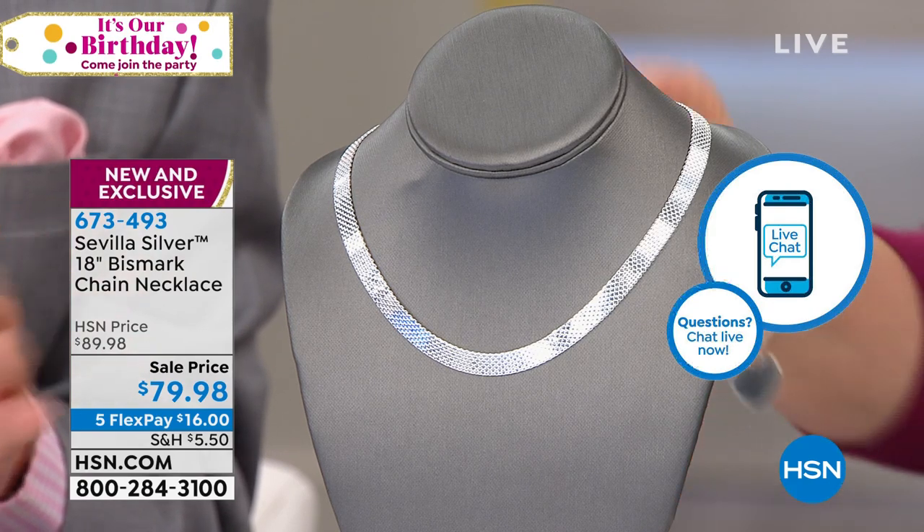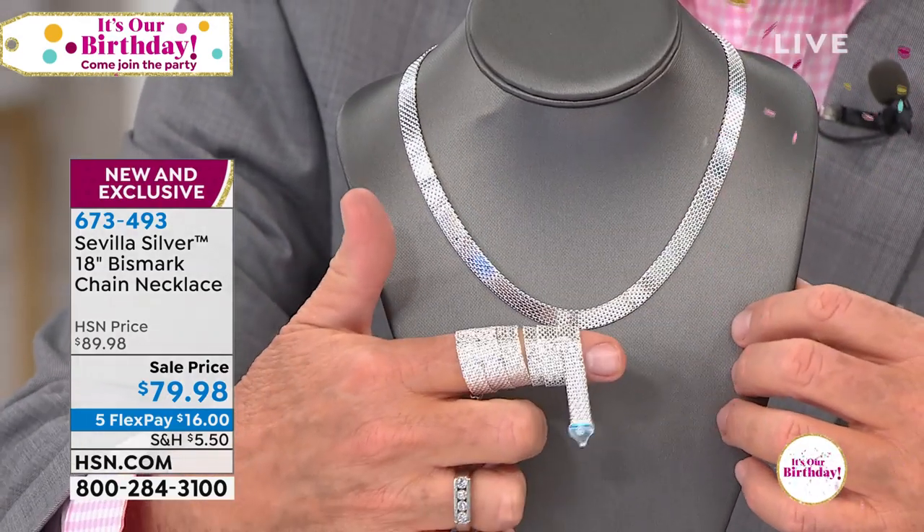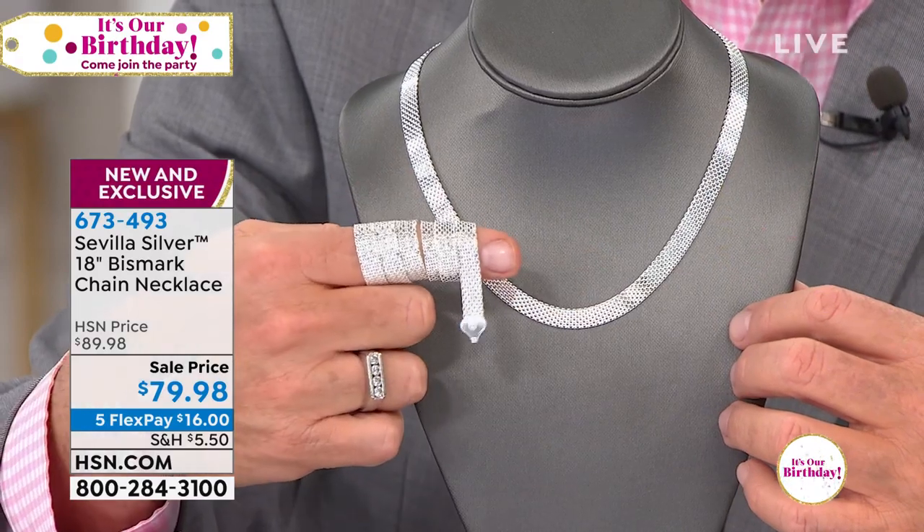Here's the Bismarck necklace that's reversible — never seen it before. We constantly challenge our designers to come up with something new and fresh. If I wrap it around my finger in the classic direction, it's the traditional Bismarck: like liquid silver for your neck. Now I wrapped it the opposite direction — look at how it sparkles. That's because one side is diamond-cut.